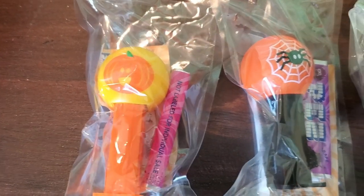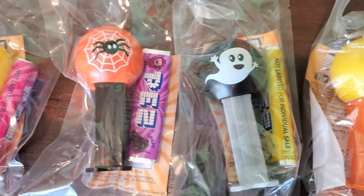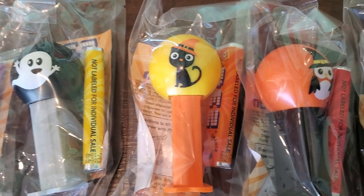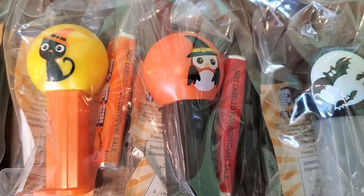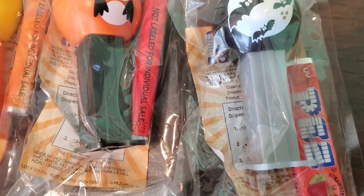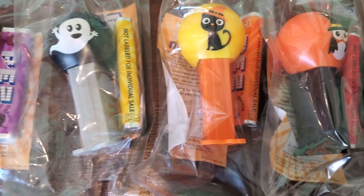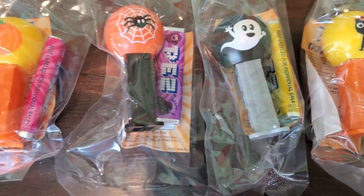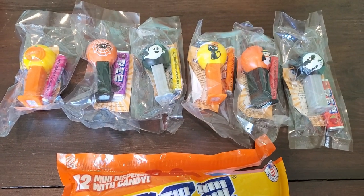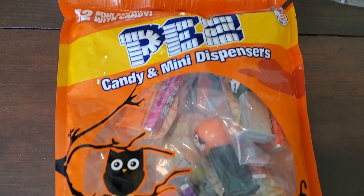There's a pumpkin, a spider in a spooky web, a friendly ghost, a cute cat, a witch owl, and some bats. And of course, each one comes with yummy flavored Pez — you got orange, lemon, grape, and cherry. I think the kids are really going to enjoy that this year. And of course, I may have to keep a couple to add to my collection too.